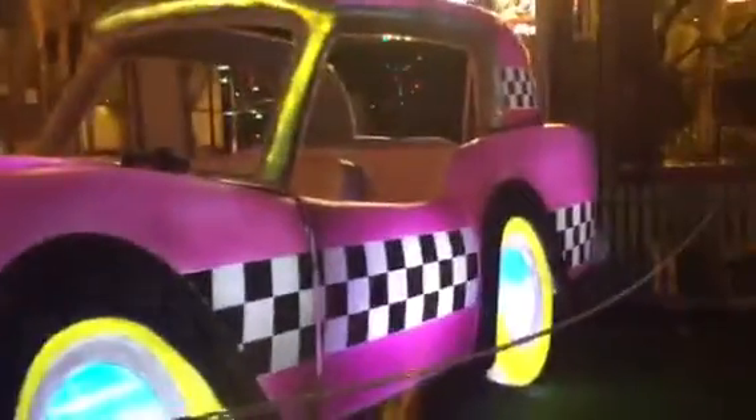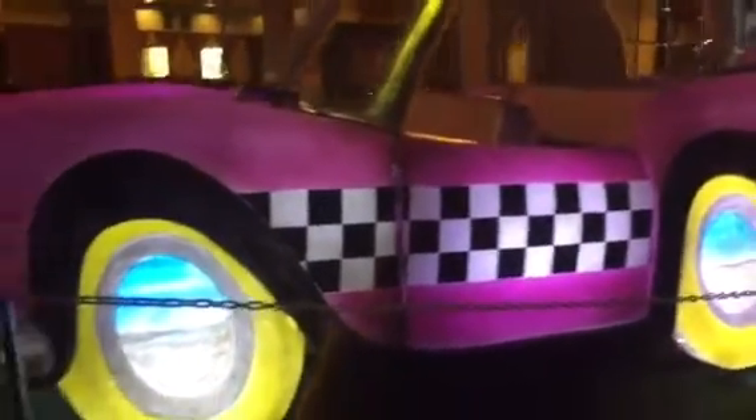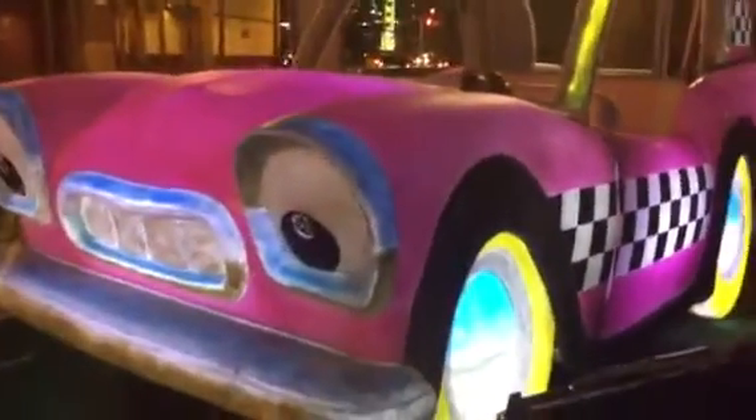Stand right there! Stand right there! Get on the bedside, hold on! Is that an exhibit or is that just there? I think that's just there to move stuff.